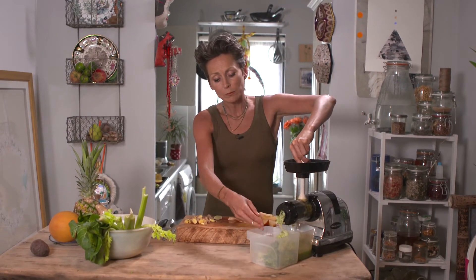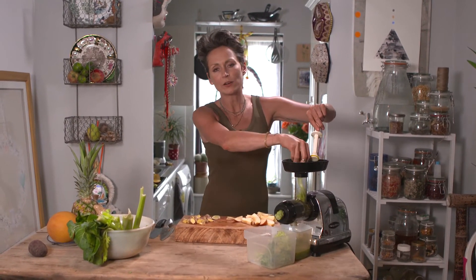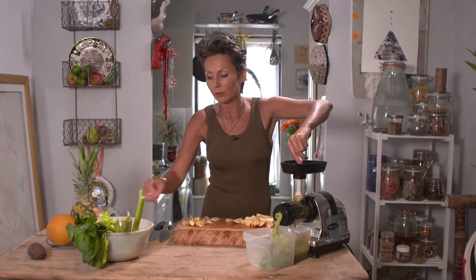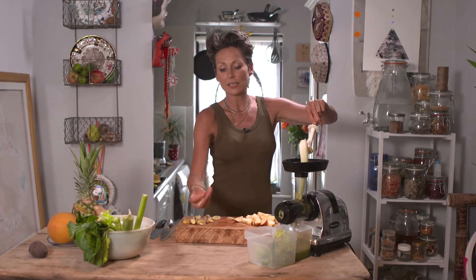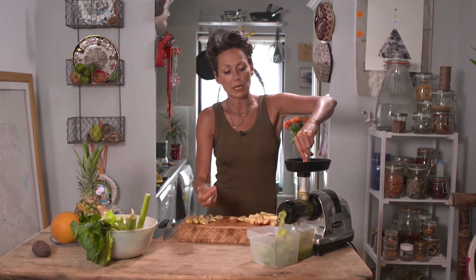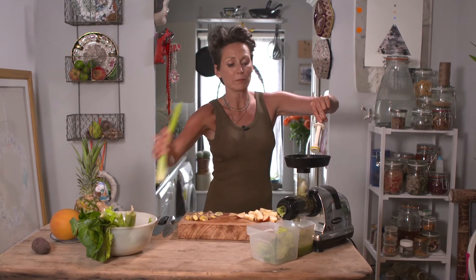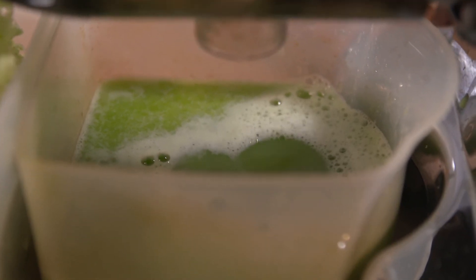To waste nothing, you could also make little patties out of the pulp and put them in your dehydrator to make little crackers out of any vegetables you put through. You could mix in a few flax seeds — the flax seeds will soak up the water from the vegetables and make lovely little crackers.